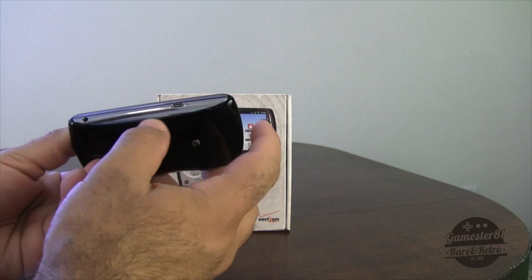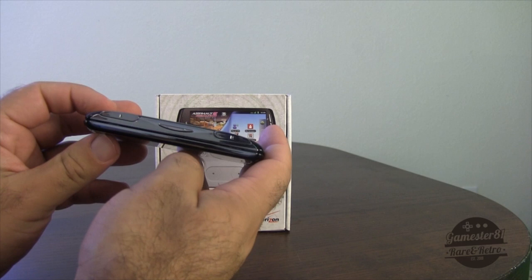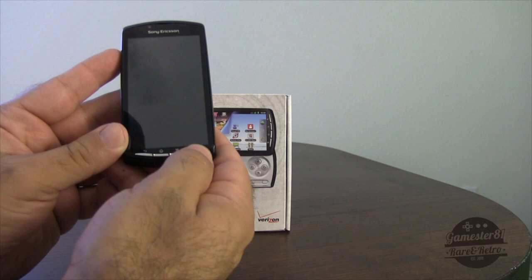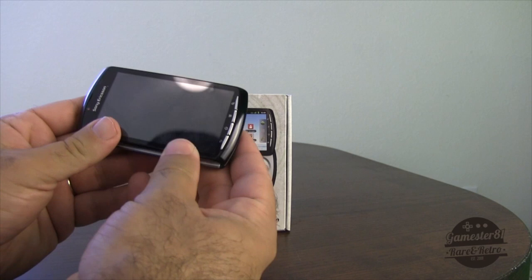This is where your headphones would plug in, and the charger plugs in here as well. Here are the left and right bumpers — your trigger bumpers, just like you would have on a normal PlayStation 2 controller. Here's your volume up and down, your back button, your home button, your options button, and your information or search button on the right. These are laid out a little differently than a lot of smartphones, but you get used to it.